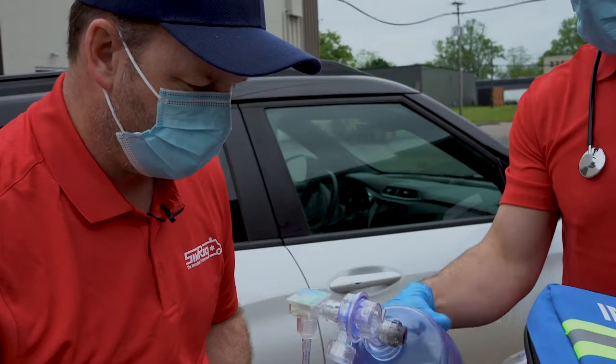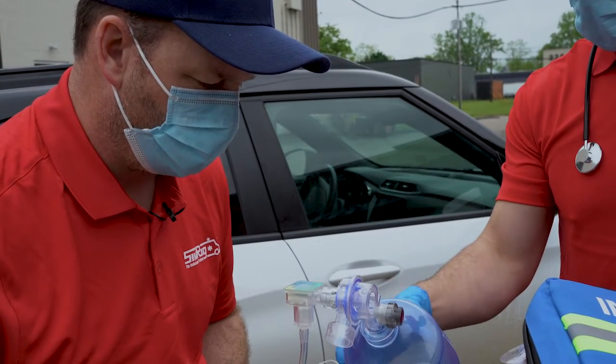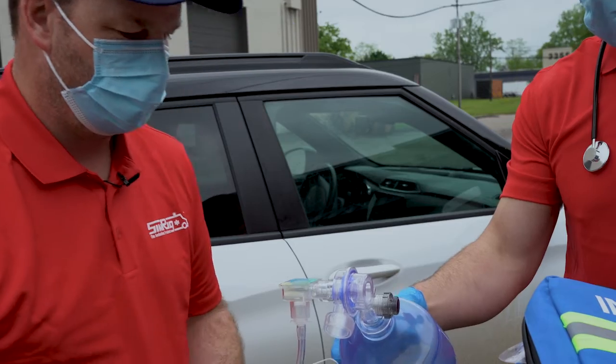All right, his pulse ox is at 90%. Let's turn in purple. We need to get him into the ambulance. All right.